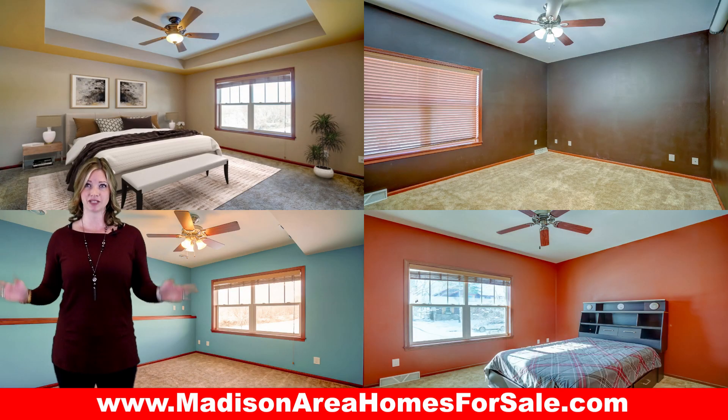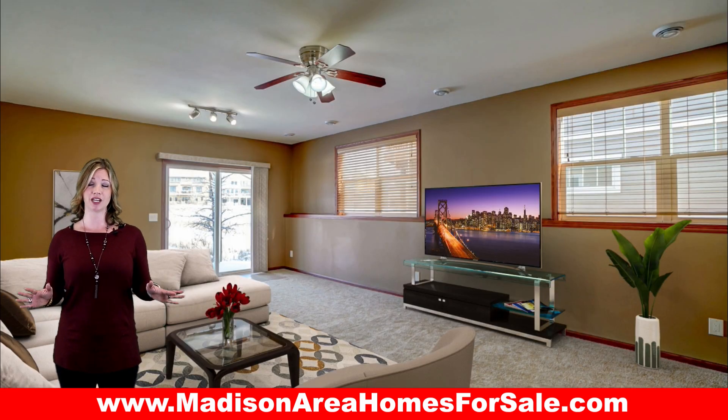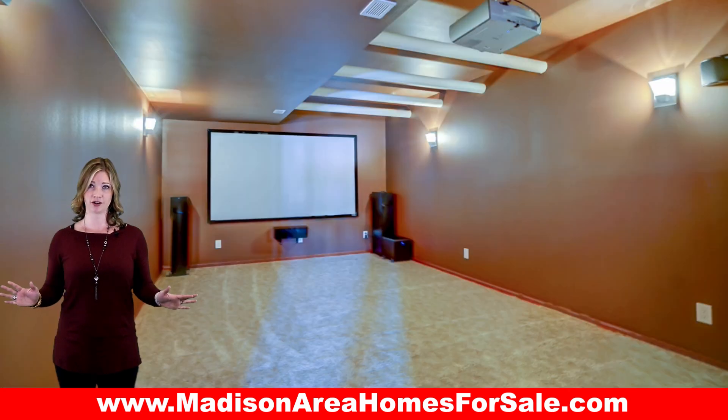There is plenty of space with five bedrooms, three full bathrooms, and a finished lower level with an amazing theater room.